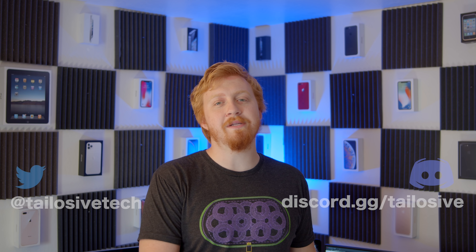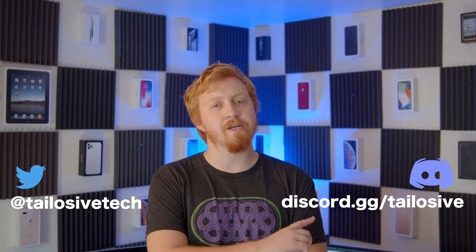Let me know what you guys think of the iPhone SE refresh — it's just a few months away. Hit me up on Twitter or join our Discord. This is your Apple Sheep, and I'll see you guys in the next one.